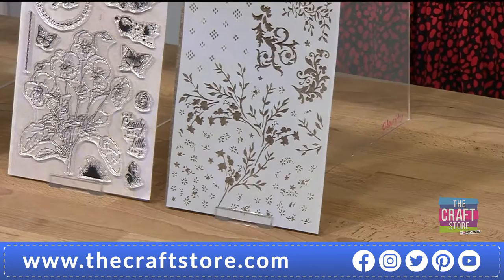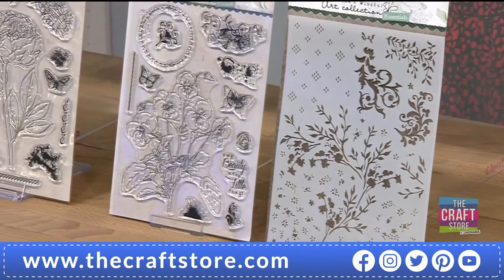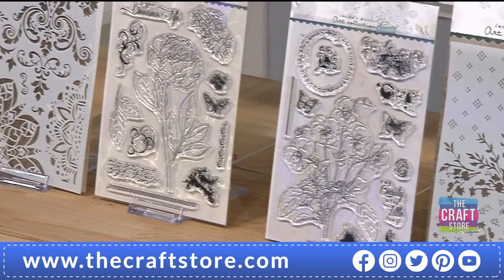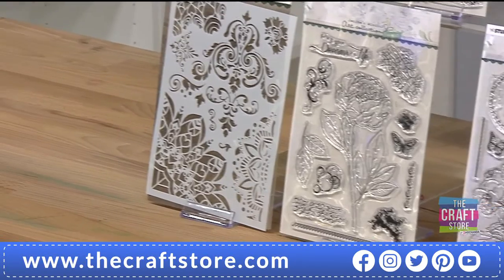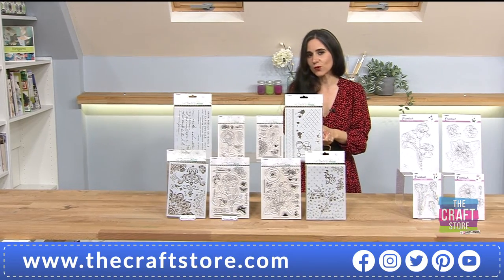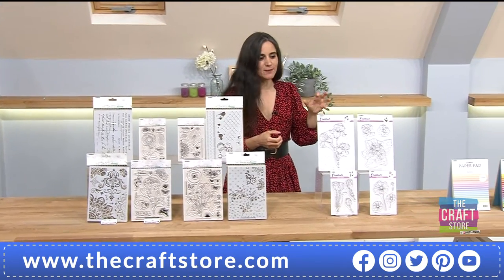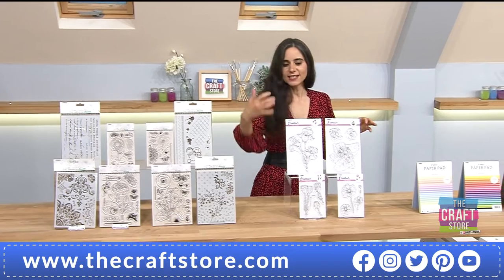Item number 747615 is the one-day special. Now if you want another brand new collection from Studio Light, we have the Flower Essentials as well — brand new and again massive flowers.